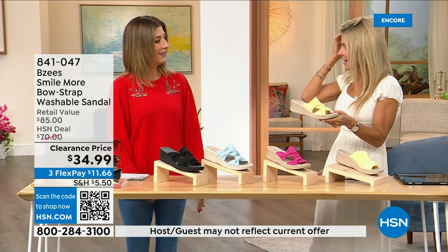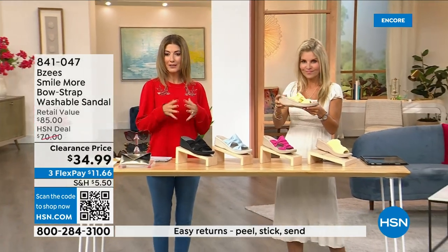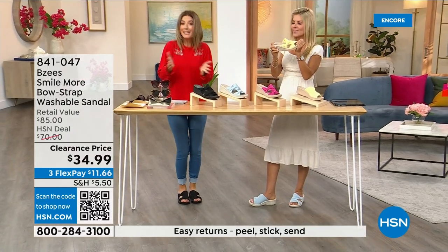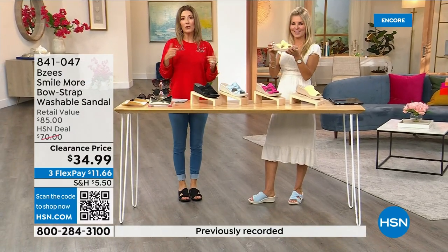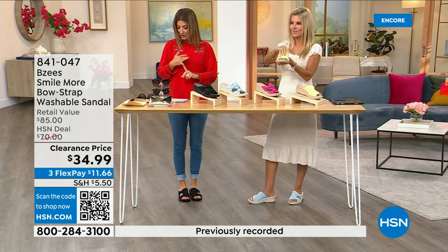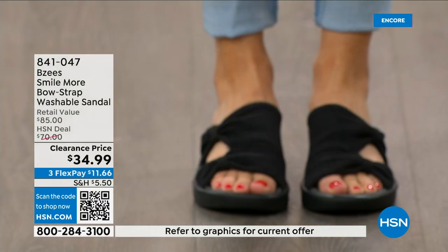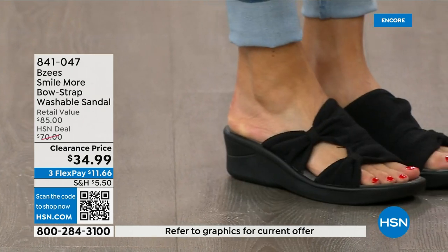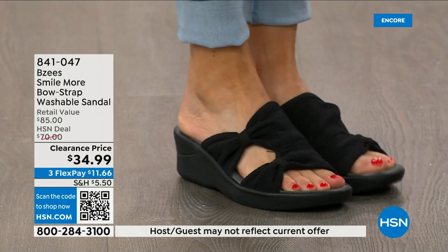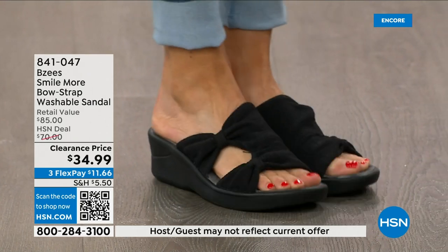These are the easiest shoes to throw on but also the easiest shoes to clean. Right now we have all the sizes — sizes five through eleven — and we have both medium and wide widths. We have never done these at thirty-four dollars and ninety-nine cents.